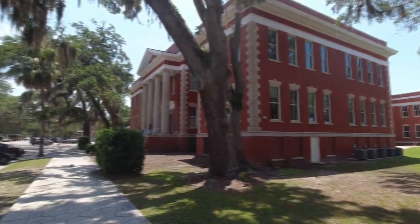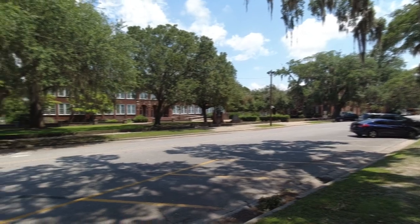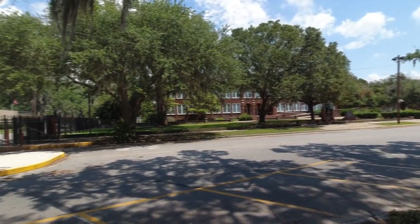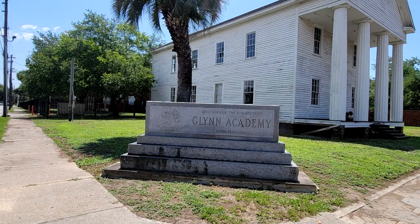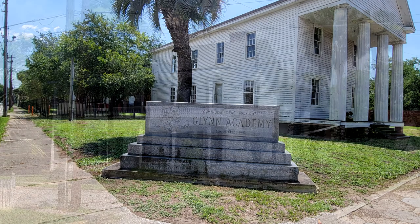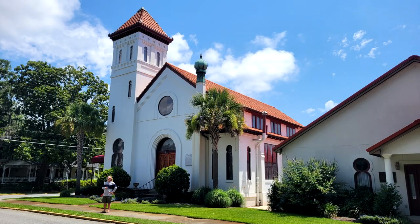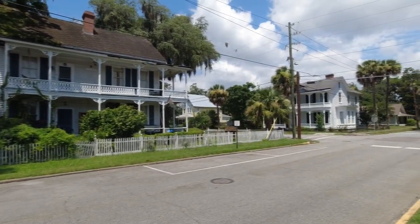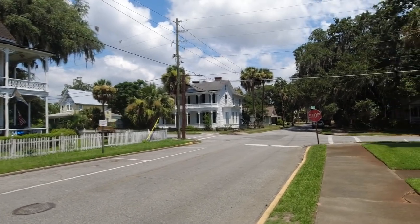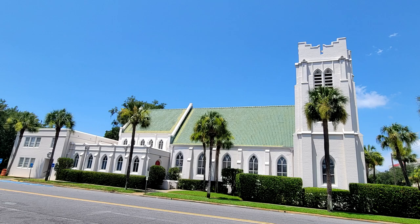Now we're on the campus of Glynn Academy. It's a public high school with about 1,900 students. It was founded in 1788 and is the second oldest public high school outside of New England. The white building you're about to see was built in 1840 and is on the National Register of Historic Places. At this point, we'd been walking around for about an hour. Since this was an unplanned stop, we needed to hit the road, so it was time to head back to the old downtown and find something to eat.